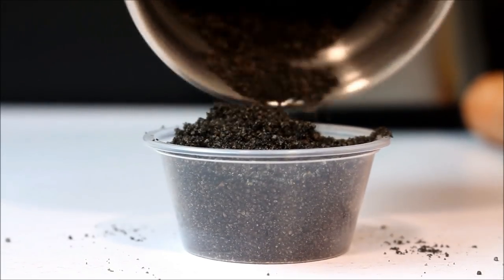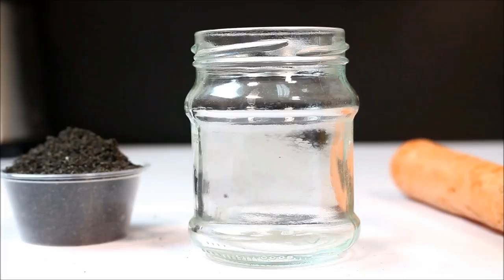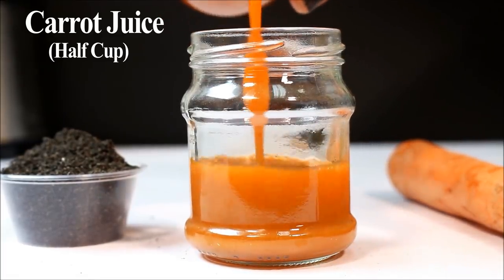After you've thoroughly ground up the cumin seed, we'll be using one tablespoon of it for this remedy. This mixture also requires half a cup of carrot juice.